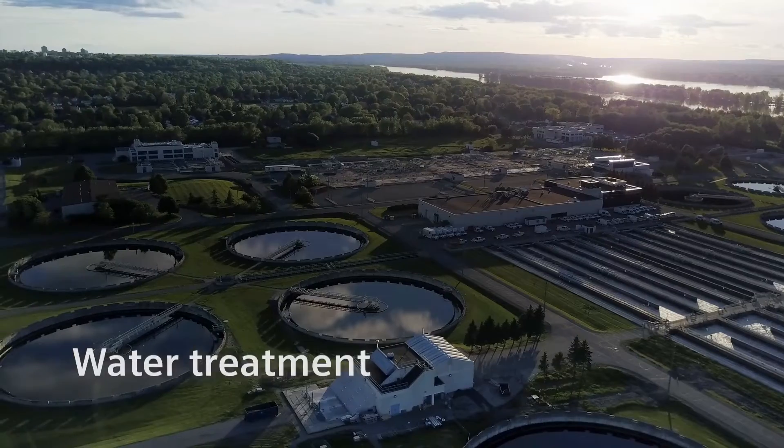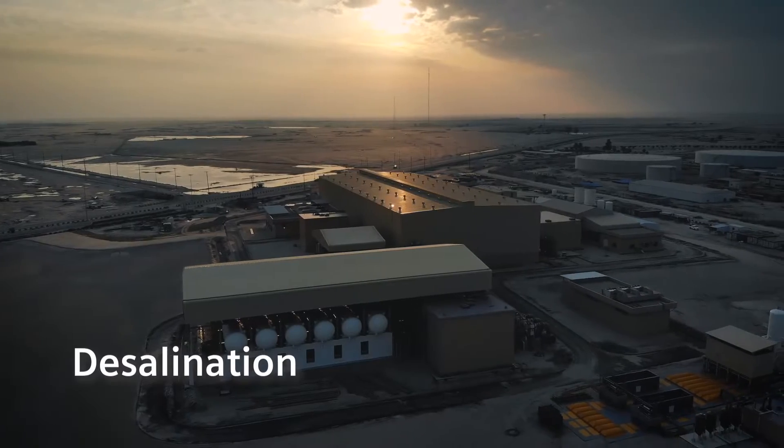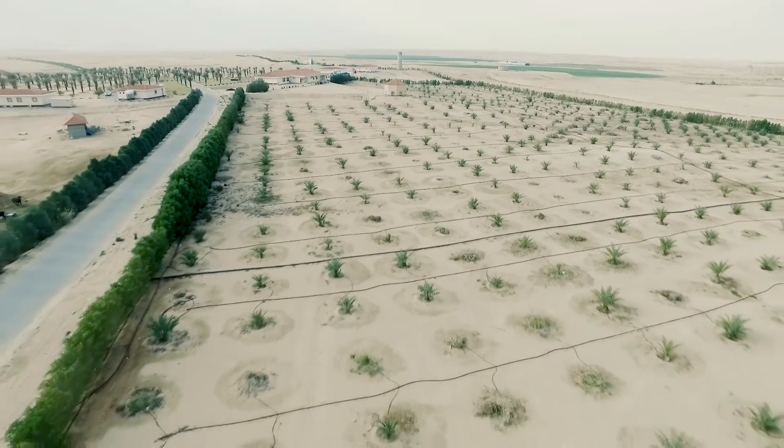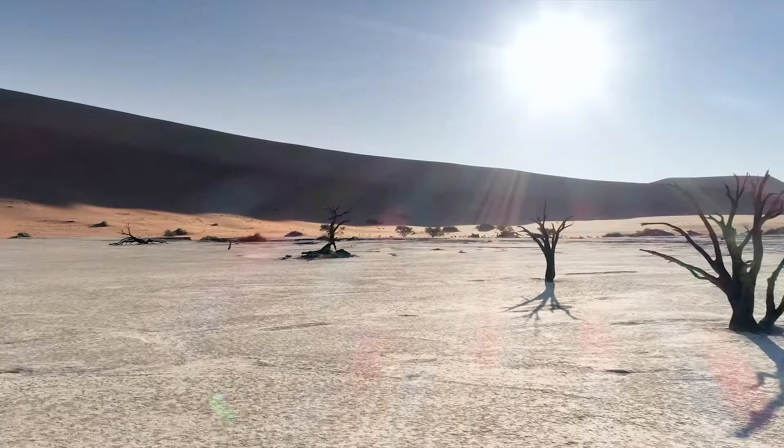Whether water treatment, wastewater treatment, or desalination, we offer a broad portfolio of optimally tailored solutions worldwide that ensure maximum efficiency and sustainability.